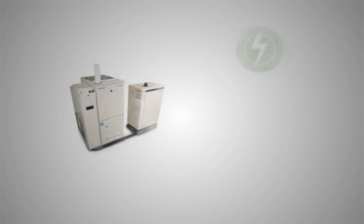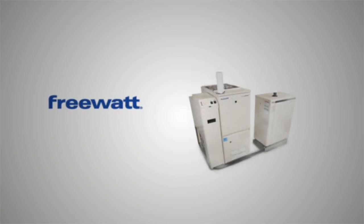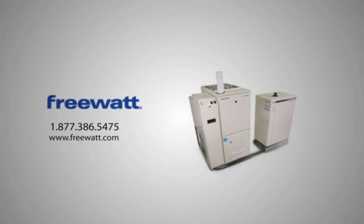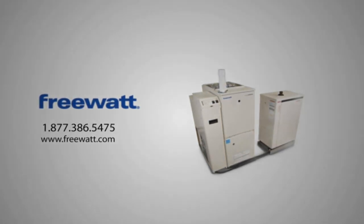So let's stop taking and start giving some back — to the grid, to the environment, to yourself. It's time to warm up to a new idea in home heating. It's time to FreeWatt. To find out more, go to FreeWatt.com.